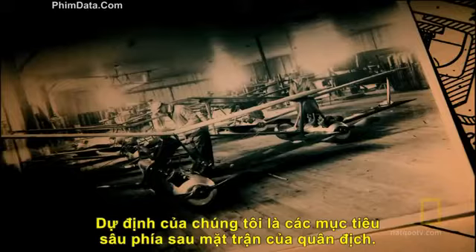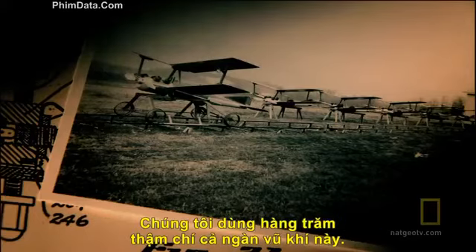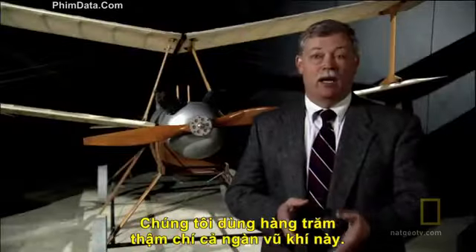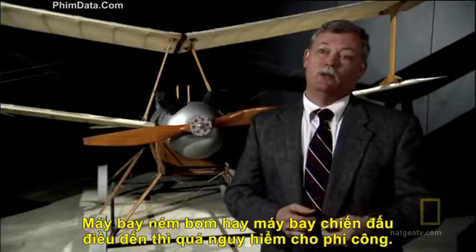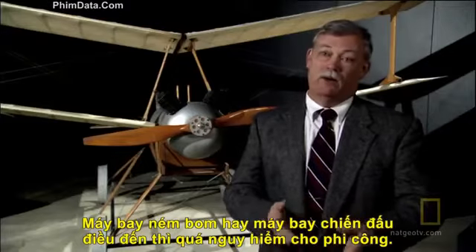The plan is to send hundreds of these things, maybe thousands of them, for very specific targets that are deep behind enemy lines — far beyond what artillery can reach and too dangerous for a pilot to take his bomber or fighter into that area.